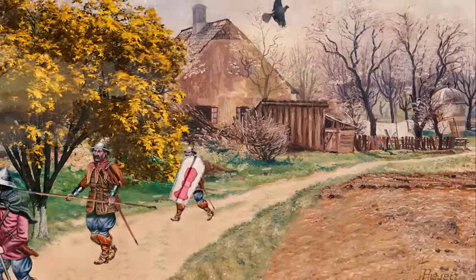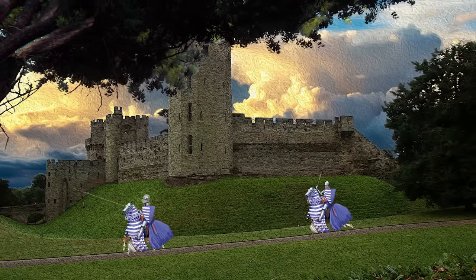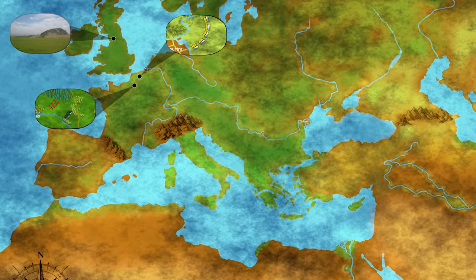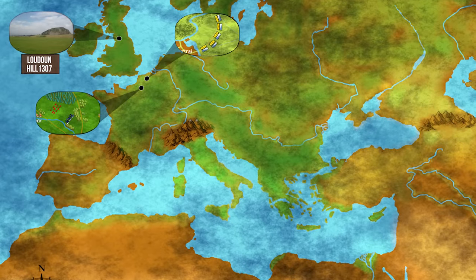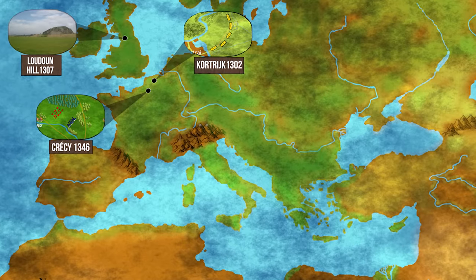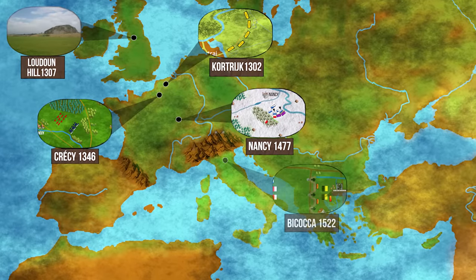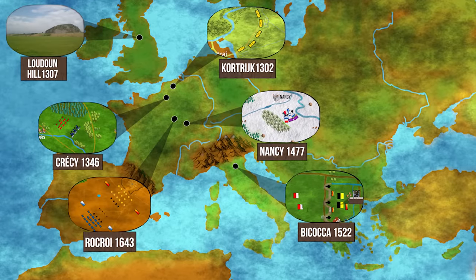Throughout the medieval and early modern periods, a number of strategies and infantry formations were explored to fight heavily armored knights effectively. One strategy was to choose the terrain of battles with great care, to use field fortifications and bottlenecks, such as the Scottish at the Battle of Laudon Hill in 1307, the Flemish at the Battle of Courtrai in 1302, or the English at Crécy in 1346. Another strategy was to deploy deep pike squares, as the Swiss did at Nancy in 1477, the German Landsknechte at Bicocca in 1522, and the Spanish Tercio at Rocroi in 1643.